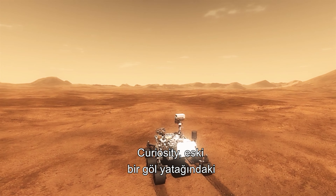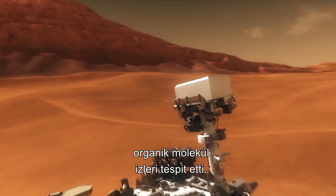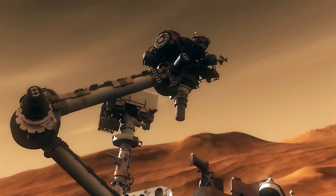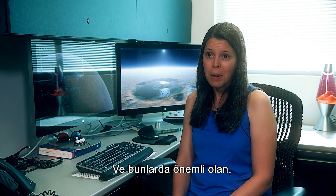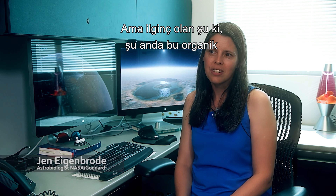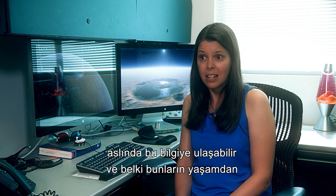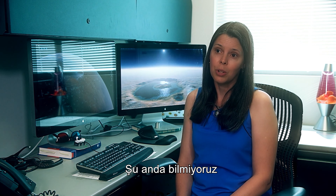Curiosity landed in Gale Crater on an ancient lake bed. A few months after arrival, it drilled into sedimentary rocks and detected traces of organic molecules using an instrument called SAM. The SAM instrument detected a variety of organic molecules in a sediment from an ancient lake bed in the middle of Gale Crater. We now have much more certainty that organic molecules are preserved at the surface of Mars. But we don't yet know the source — if we drill deeper, we might determine whether they came from life, geological processes, or meteorites deposited in the lake.